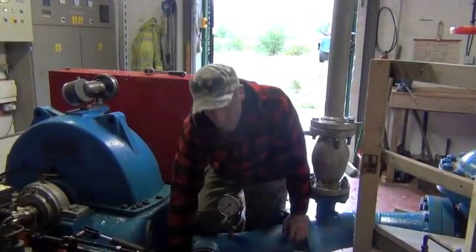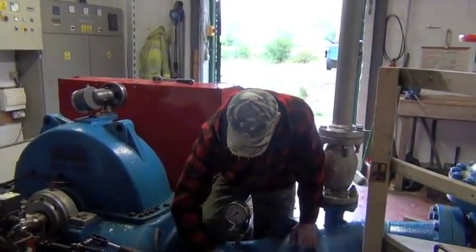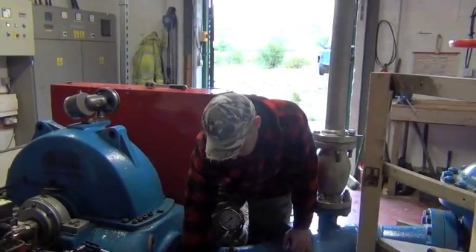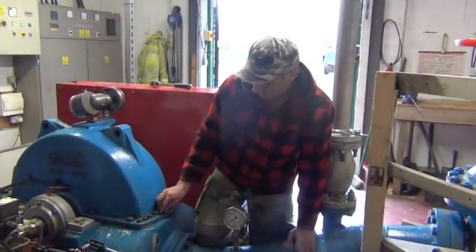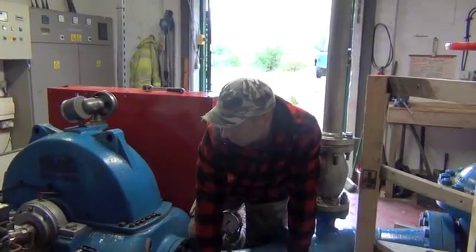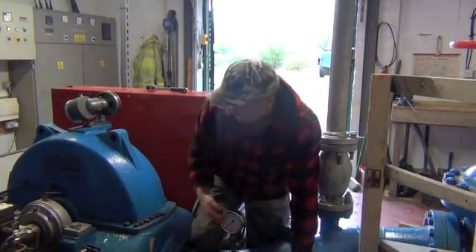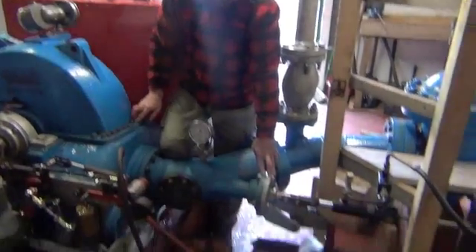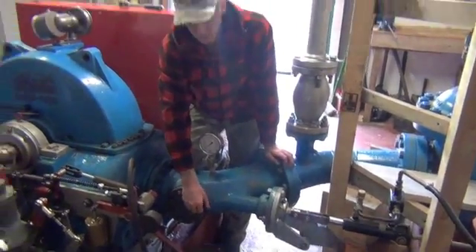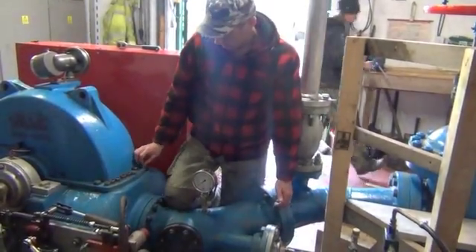We just have a standby diesel generator running at the moment while we've got this shut down to carry out the maintenance. And this is the original turbine? It is, yep. It's a Gilkes Pelton wheel and mechanical Woodward governor, which basically controls the speed of the turbine to keep a constant 50 hertz frequency. And there's an economizer which operates the speed of valve here, which controls the flow of water to the turbine, so it's only using the amount of water that it actually needs for the demand on the system at the time.